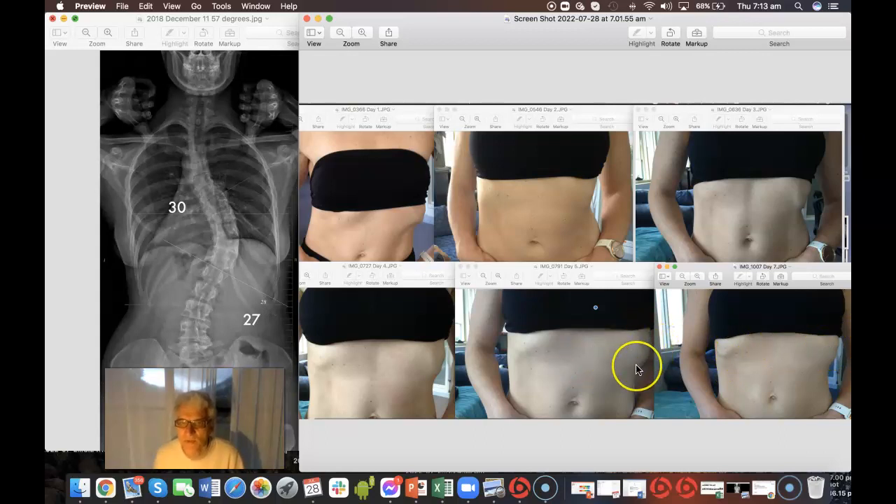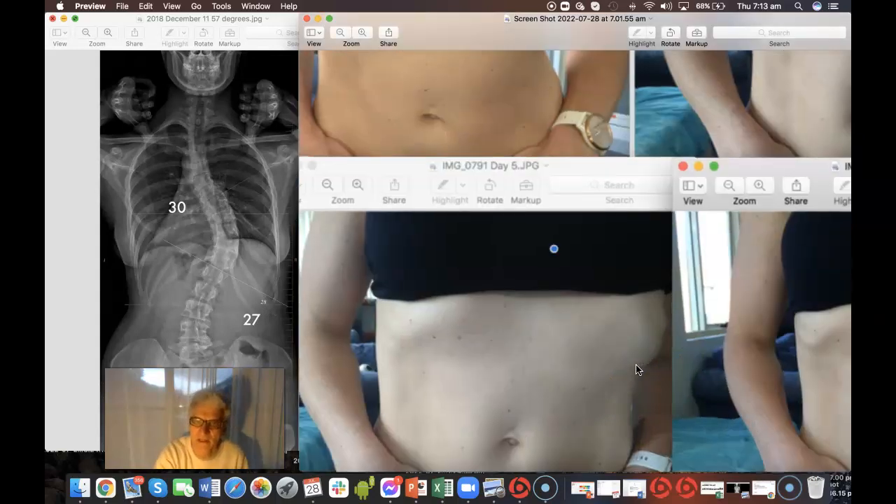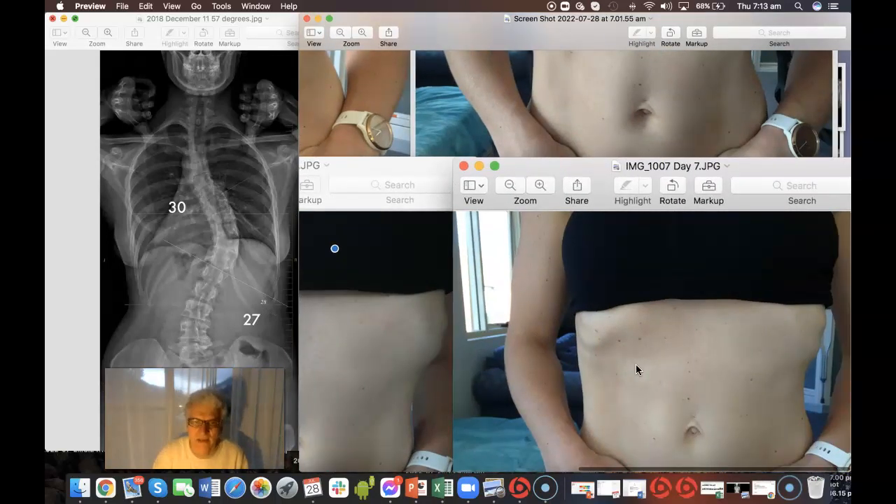And here, it's quite a sizable difference between that bump — if we can just enlarge that — to that.